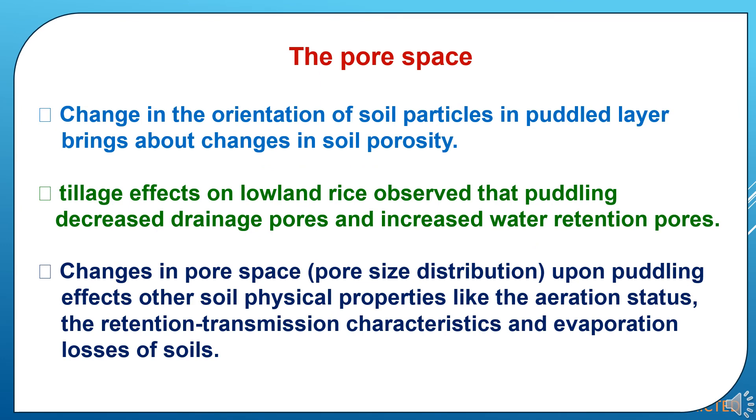Now the effect of puddling on pore spaces. Change in the orientation of soil particles in the puddled layer brings about changes in soil porosity. Tillage effects on lowland rice show that puddling decreased drainage pores and increased water retention pores. Changes in pore space upon puddling affect other soil physical properties like the aeration status, retention and transmission characteristics, and evaporation losses of soil.